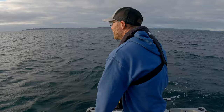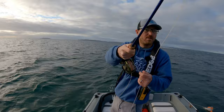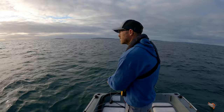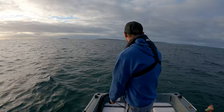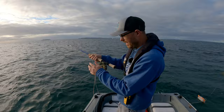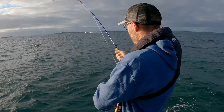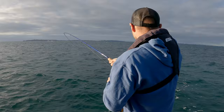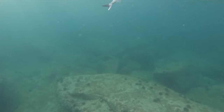Kawhai being chased! Yes, yes, yes — hooked up! Find the shallows — that's where I'm hooking them up. It's fighting quite hard.